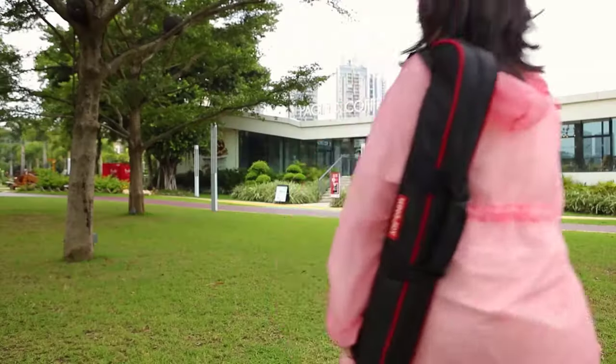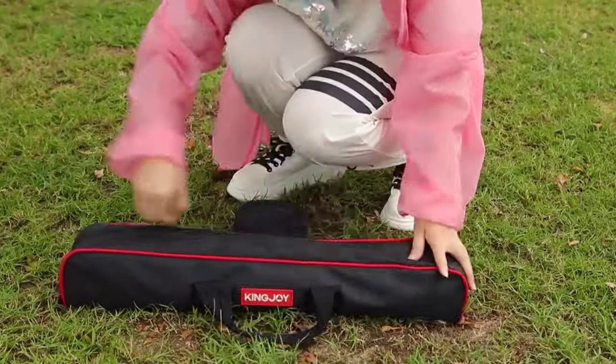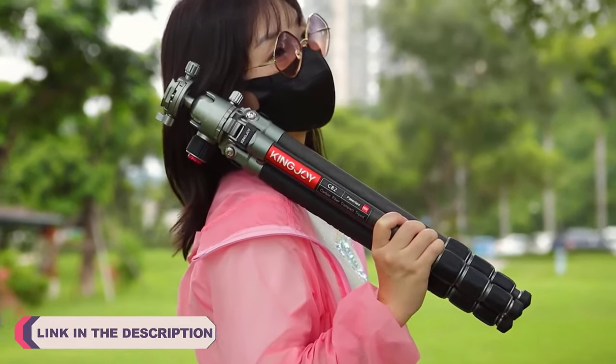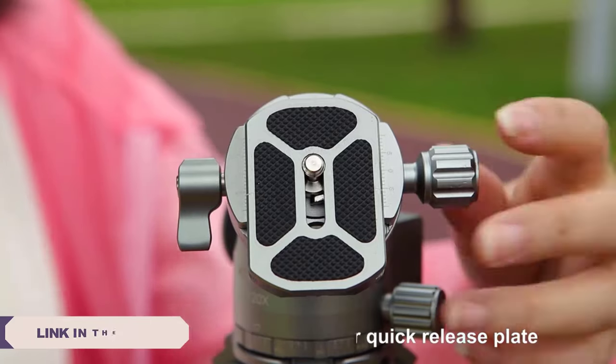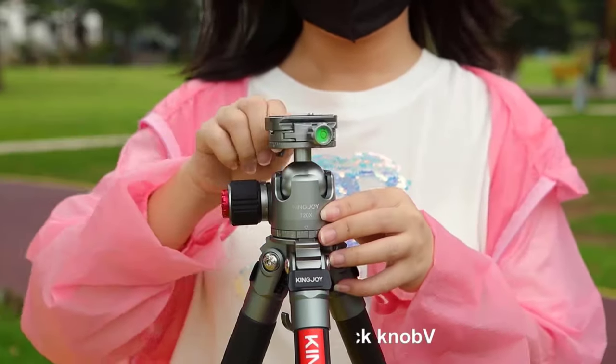Hi everyone, welcome to my channel Product Review Top 5. In the world of photography and videography, capturing the perfect shot often requires stability and precision. Whether you are a professional photographer, content creator, or an amateur enthusiast, having the right camera tripod stand can make a significant difference in the quality of your images and videos.